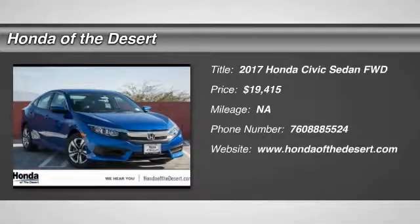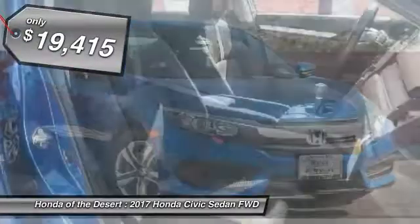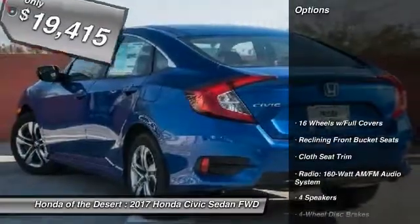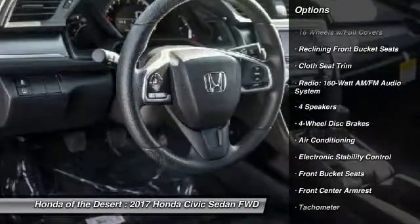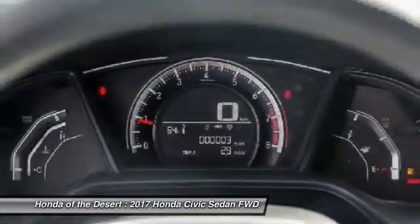2017 Honda Civic — practical, awesome gas mileage, incredibly reliable, and priced below $20,000. Here are some of this vehicle's great options: traction control, dual airbags, air conditioning, power steering, four-wheel disc brakes, security system, and electronic stability control.